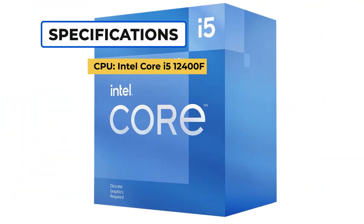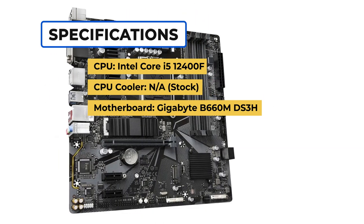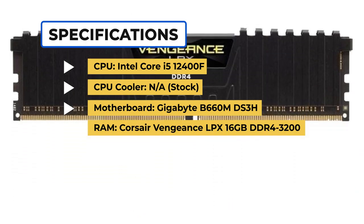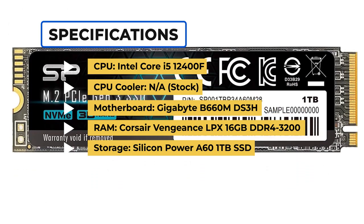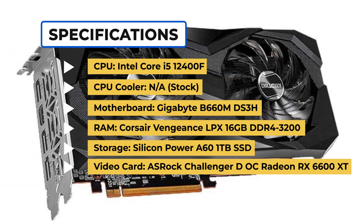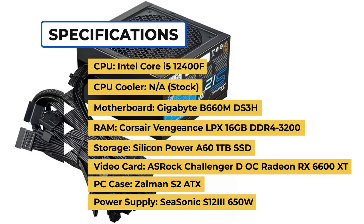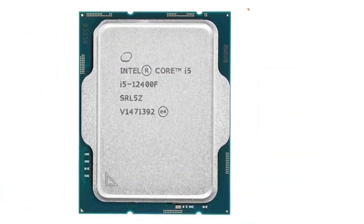CPU: Intel Core i5-12400F. CPU Cooler: Stock. Motherboard: Gigabyte B660M DS3H. RAM: Corsair Vengeance LPX 16GB DDR4-3200. Storage: Silicon Power A60 1TB SSD. Video Card: ASRock Challenger DOC Radeon RX 6600 XT. PC Case: Zalman S2 ATX. Power Supply: Seasonic S12-3 650W.